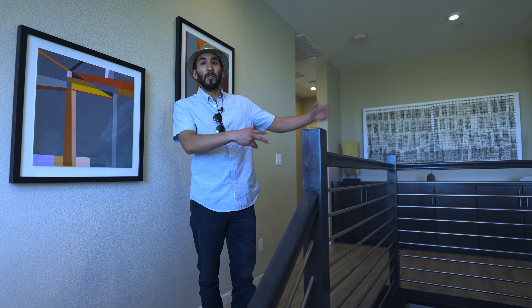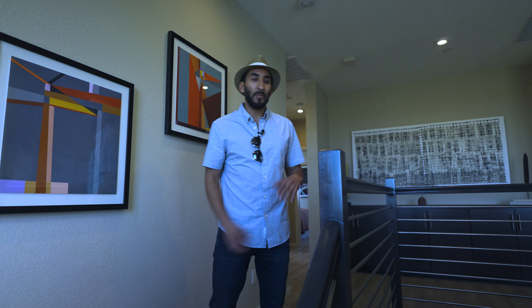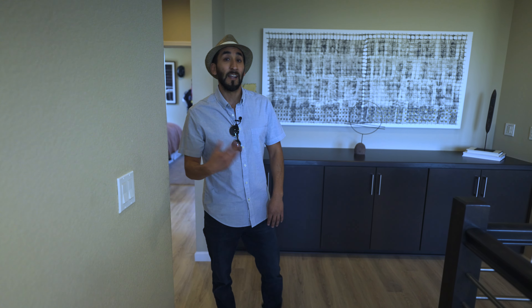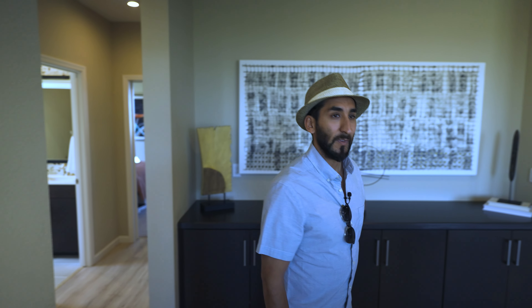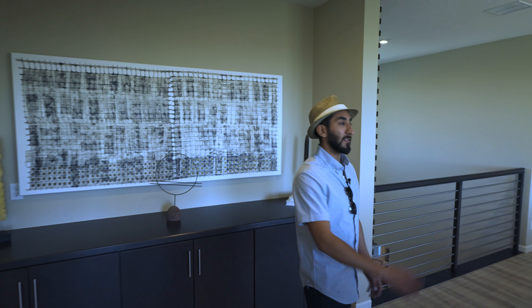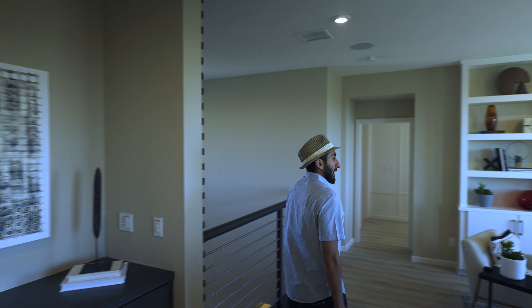Now heading upstairs — this is a preference thing. Some people like to have the staircase visible right when you walk in, as it adds to the design. But this one is more secluded, off to the side. You can't tell where the stairs are until you fully walk into the house. I think for this layout it works out well — it makes the house feel a little larger.